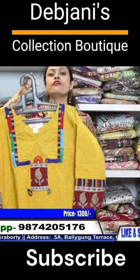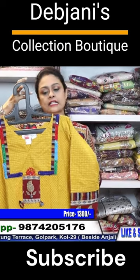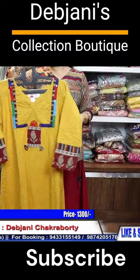This is size 44. The chest size is 44. The chest size is 40, price 500 to 800.